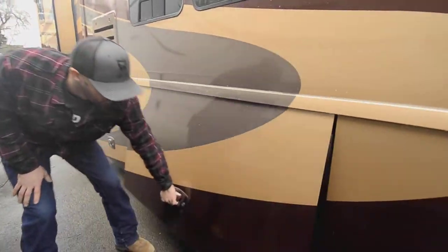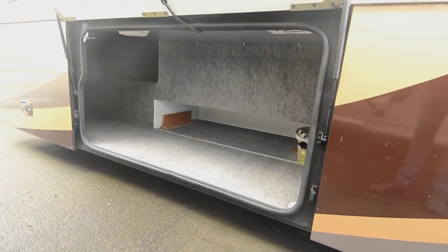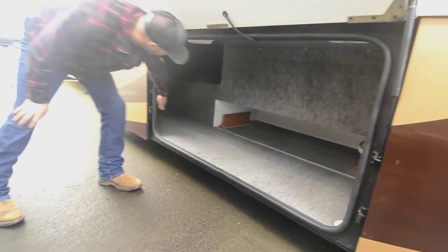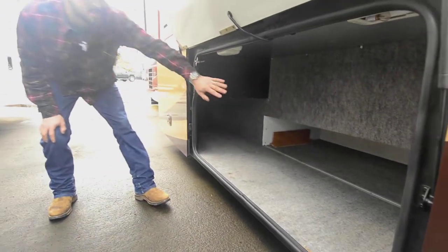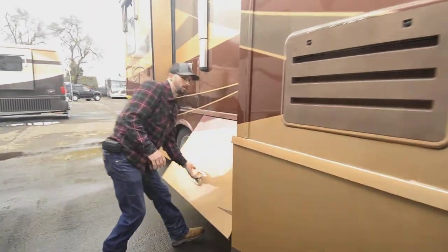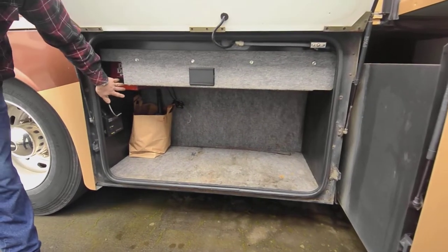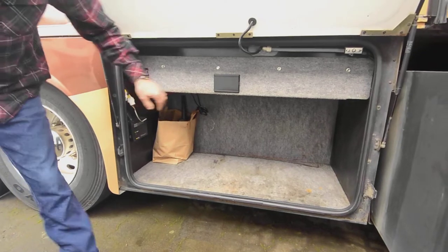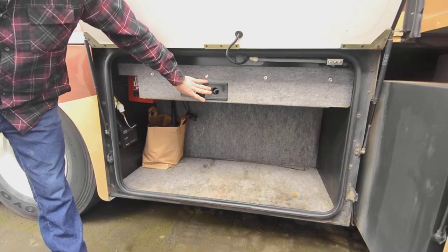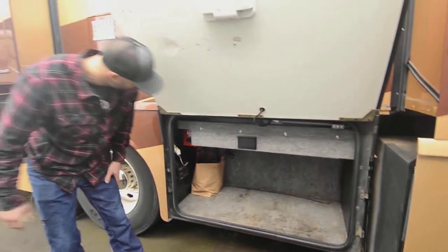The basement slides out with the slide, making it nice and easy to get to — you're not climbing under the slide. It goes in fairly deep, so nice use of space. Back here we have more storage, plus the vacuum unit for your built-in central vac. There's an inlet outlet here to plug in your hoses to vacuum out the basement and clean things up on the outside.